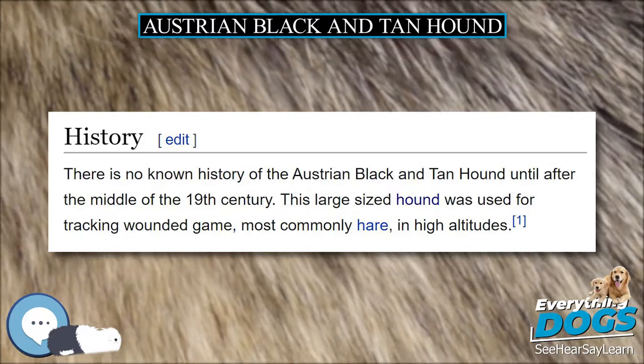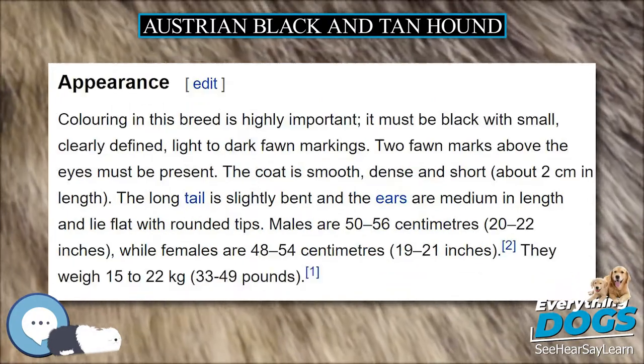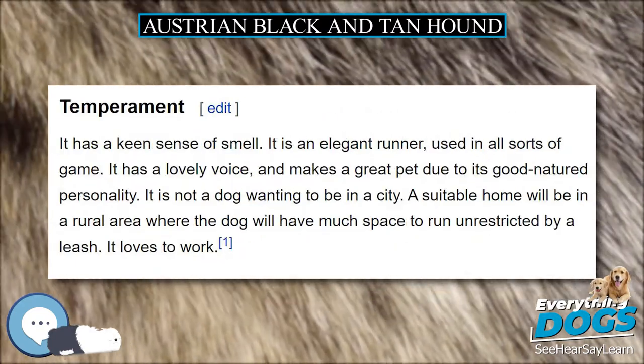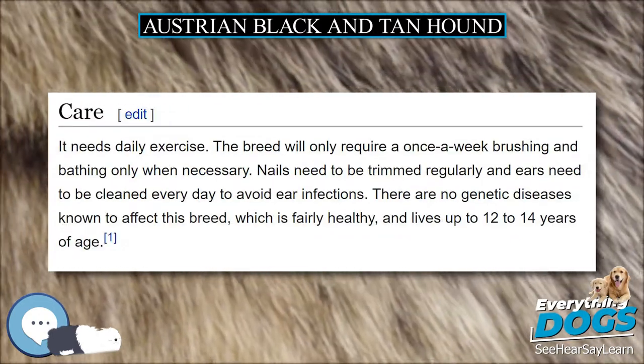Coloring in this breed is highly important. It must be black with small, clearly defined, light to dark fawn markings. Two fawn marks above the eyes must be present. The coat is smooth, dense and short, about 2 centimeters in length.